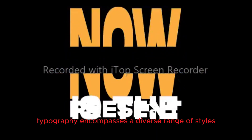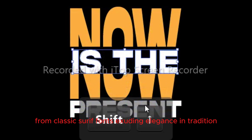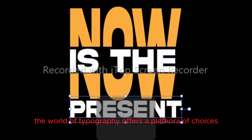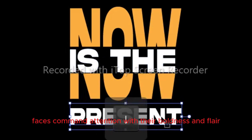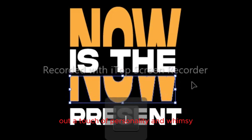Typography encompasses a diverse range of styles and techniques, each with its own unique charm and purpose. From classic serif fonts exuding elegance and tradition to sleek modern sans-serifs radiating simplicity and clarity, the world of typography offers a plethora of choices. Display typefaces command attention with their boldness and flair, while script fonts add a touch of personality and whimsy.